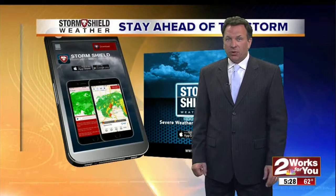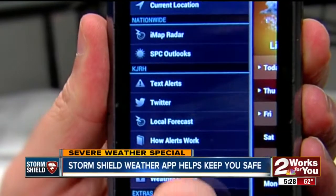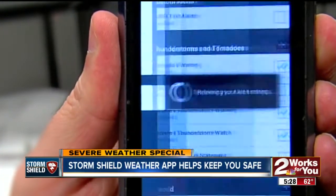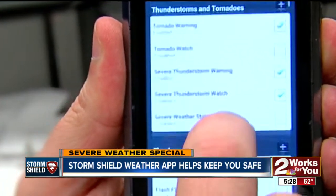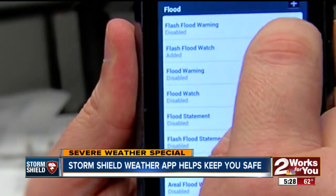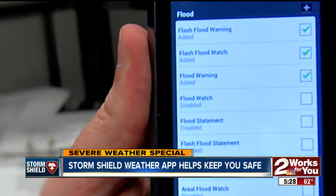Our Storm Shield weather app has improved this year to help keep you and your family safe during severe weather. You can put in your current location, and then anytime there is a watch or warning or any kind of significant weather alert, it is going to give you that alert. You can also program it to notify you of severe weather anywhere in the world — if you are traveling or possibly have friends or family elsewhere, it's a great way to keep them ahead of the storm.